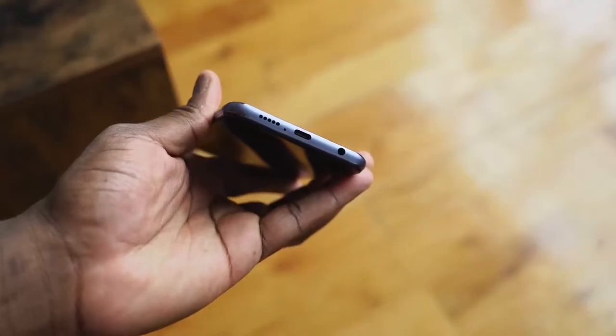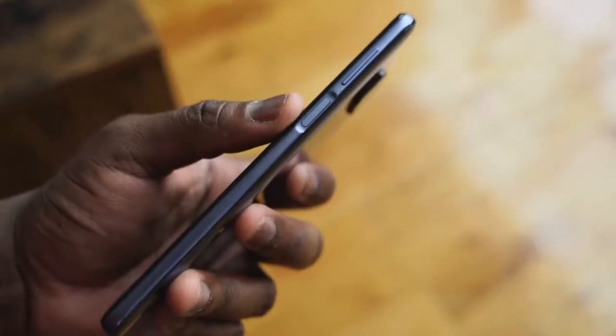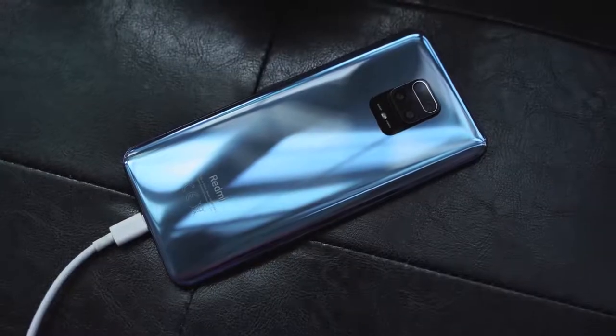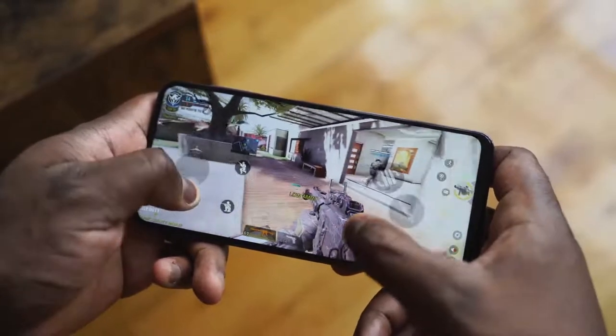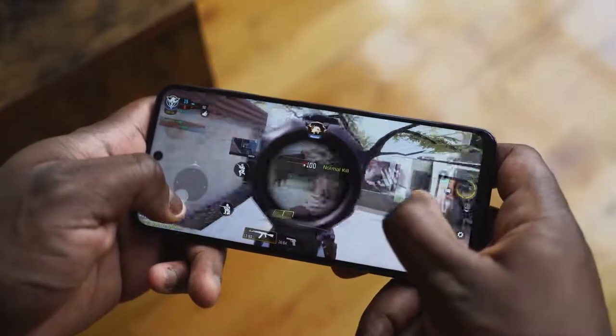When it comes to audio, it's got some good audio and it also has a headphone jack, which is actually not bad. You've also got a bottom-firing speaker. This charges via USB Type-C and it's got a 5,020 milliamp battery — massive. So you can spend time gaming and using this device with no issues, and the battery charges up to 50% in just 30 minutes with the 33-watt charger that comes in the box.